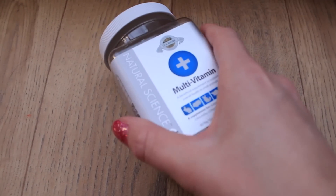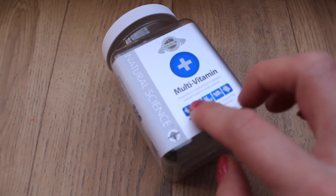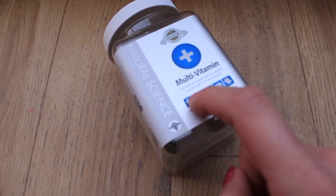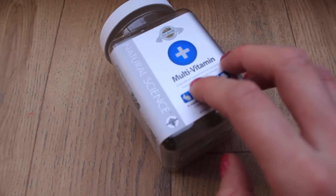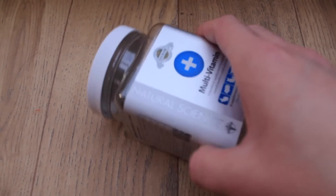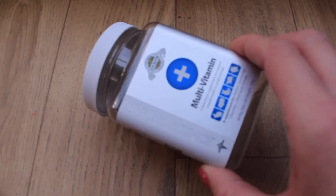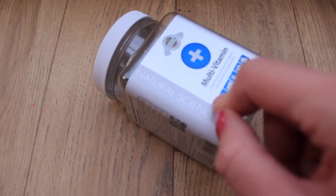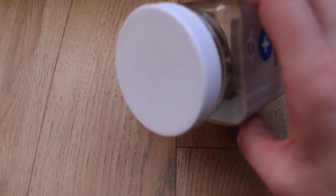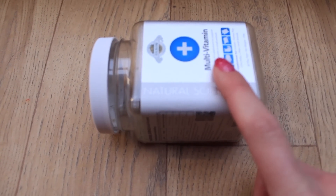I have a pack of Oxbow Natural Science hay tabs. These are something I recommend — I use the multi-vitamin ones as a great addition to keep guinea pigs healthy. They also have joint support ones which people have seen really do work. They're not cheap but they're a great addition to keeping your pets healthy.